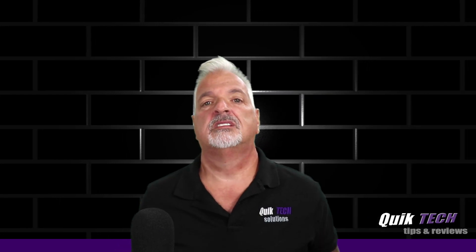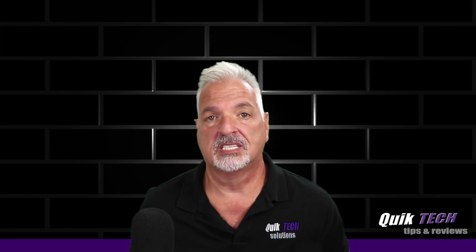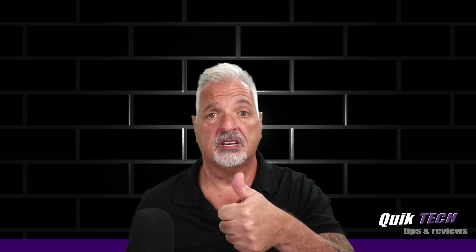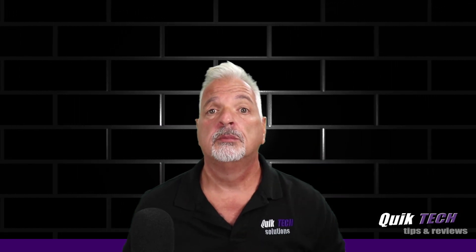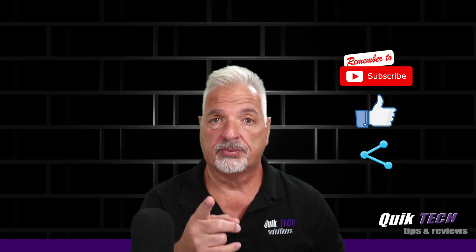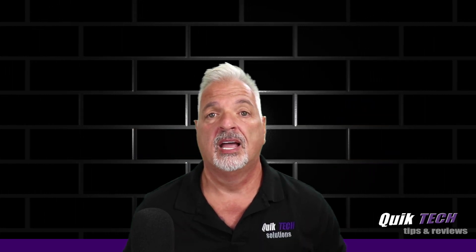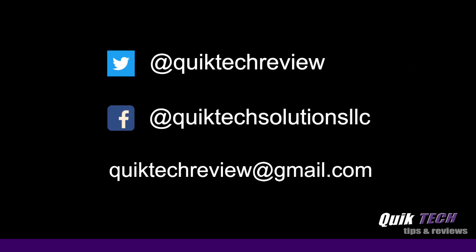I hope you liked this video and found it helpful. I'd like to thank Gary for his time and sharing his experience with us. If you did like the video, please give it a thumbs up, check out some of my other videos, remember to subscribe, like, and share, and use those Amazon affiliate links — it doesn't change your price but it does help out the channel. My name is Tony with Quick Tech Solutions. As always, thank you for watching. See you next time.